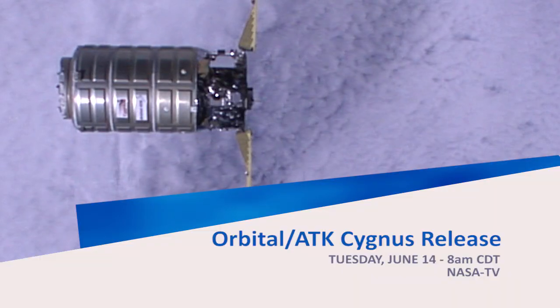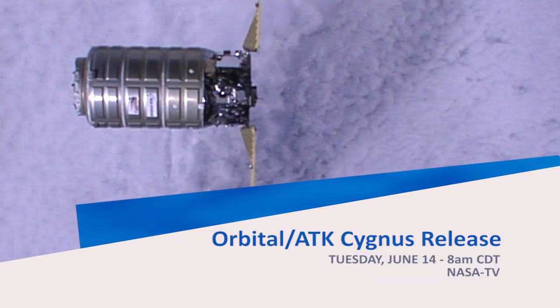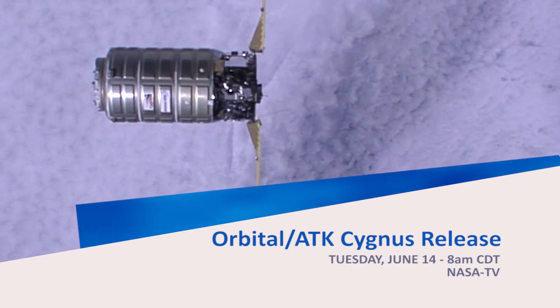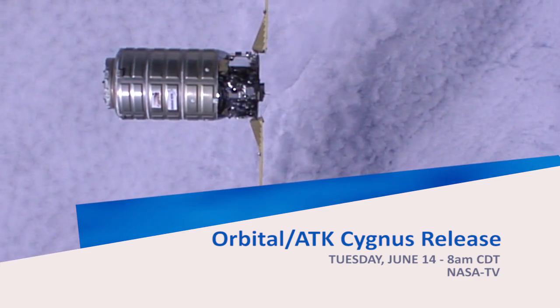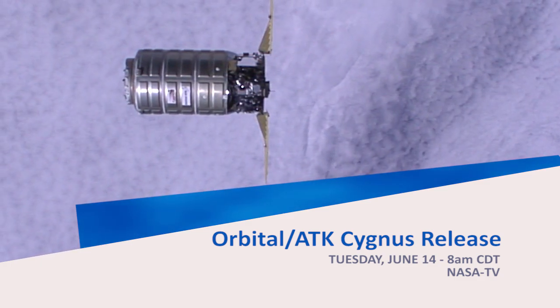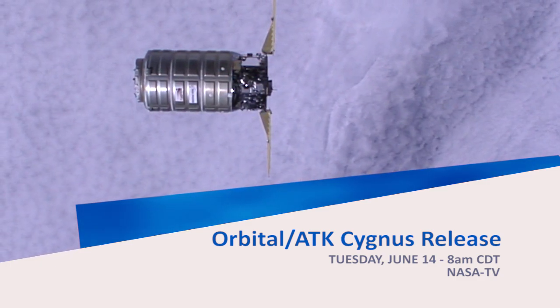Plenty of cargo going up and down — we're very excited for the return to flight. Holly, thank you for being with us today. On June 14th, the Cygnus cargo vehicle is going to be departing from the station, and we'll be providing NASA TV coverage starting at 8 a.m. Central Time, with departure at 8:30 a.m. Central Time. Thanks for being with us today. My pleasure. Go Cygnus!